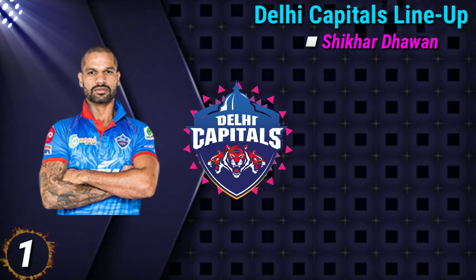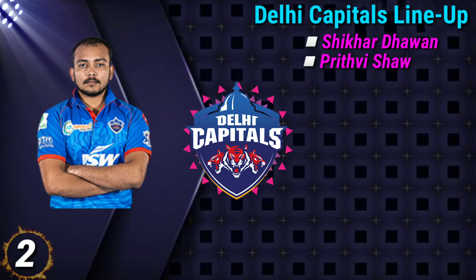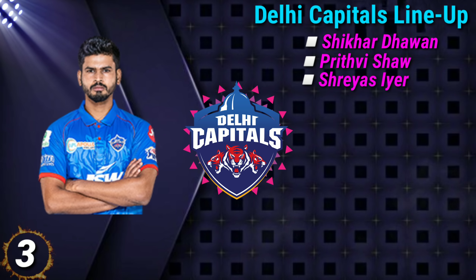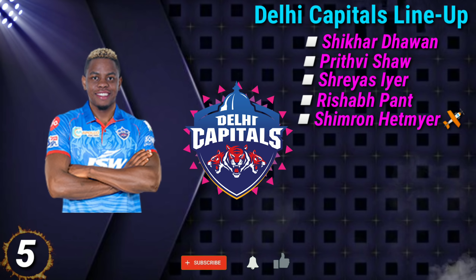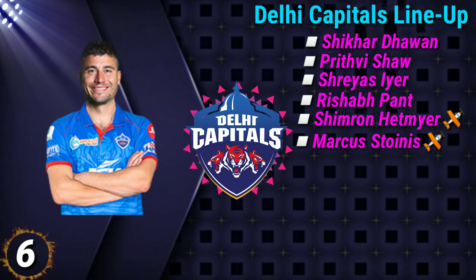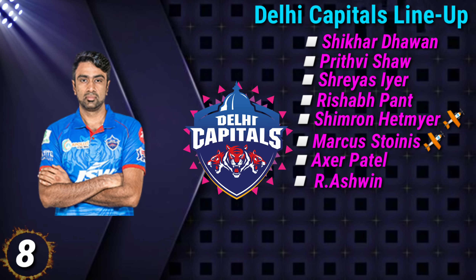Delhi Capitals playing 11: No. 5 Shimron Hetmyer, No. 6 Marcus Stoinis, No. 7 Axar Patel, No. 8 Ravichandran Ashwin.